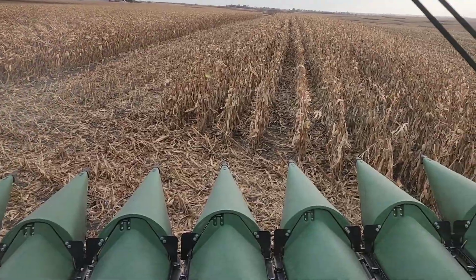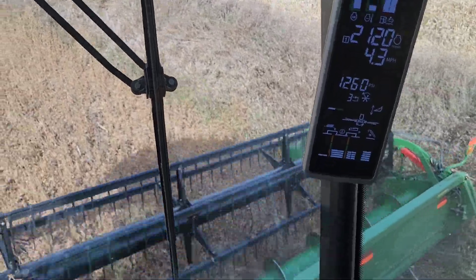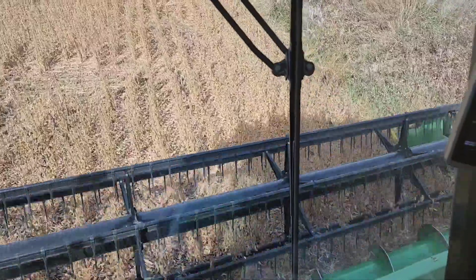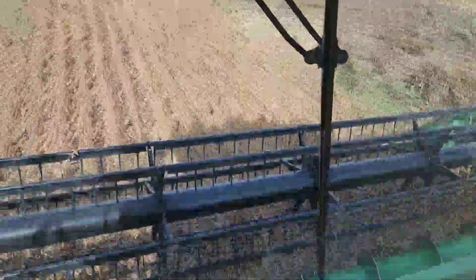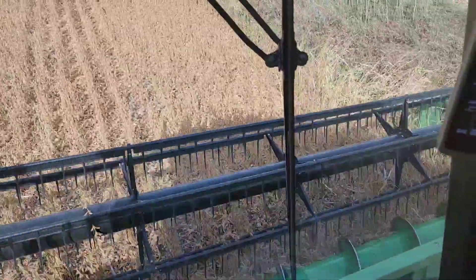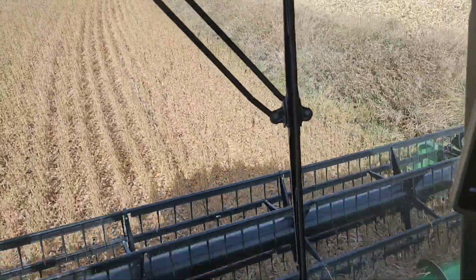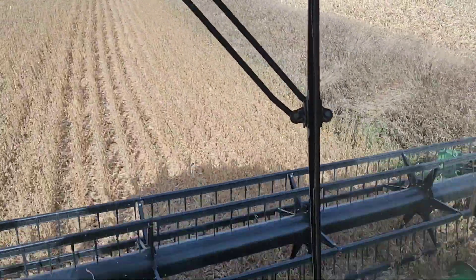Now we're back on corn. Besides seeing what's going on in our operation, the context of this video I'd like to talk about is how people perceive farmers. Based on Ann Coulter's latest Twitter feed, we now know how she perceives farmers. Depending on what video or movie you watch, in my opinion, farmers are usually perceived as one of two things: they're either very greedy, large corporate types, or backwoods, hillbilly, ignorant, clamping types.